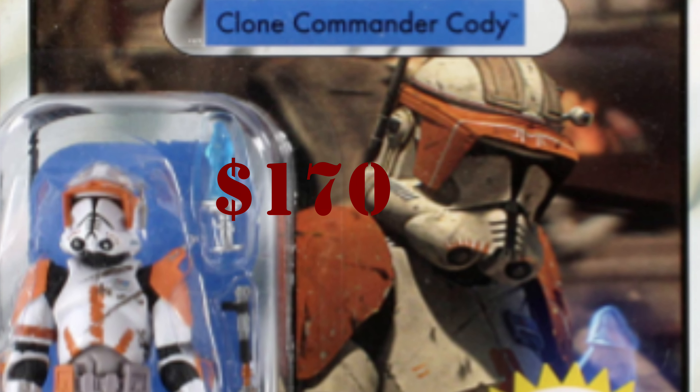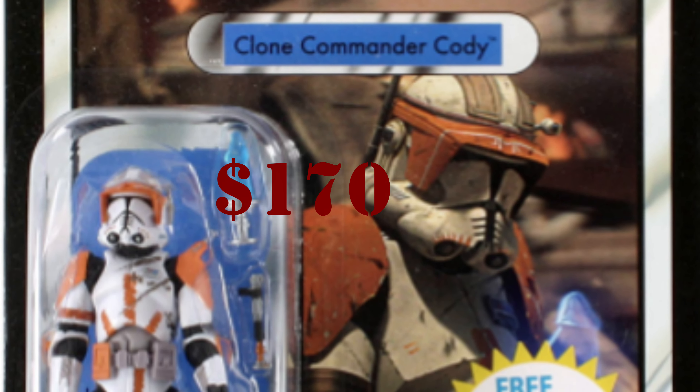Number five is Commander Cody, and I was surprised to see it going for this much. It's averaging $170. It was released in a foil version as well as a regular version, both punched and unpunched. I'll probably do a video showing the differences between punched and unpunched figures — some have a really big difference in value. The average price for Commander Cody is $170.